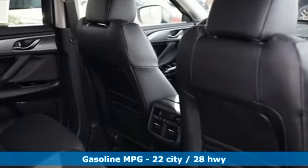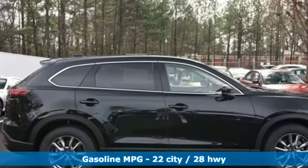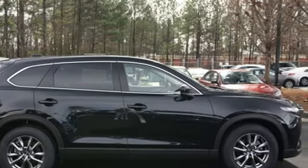power heated mirrors, front heated leather bucket seats, auto dimming rear view mirror, doors and push button start proximity key,